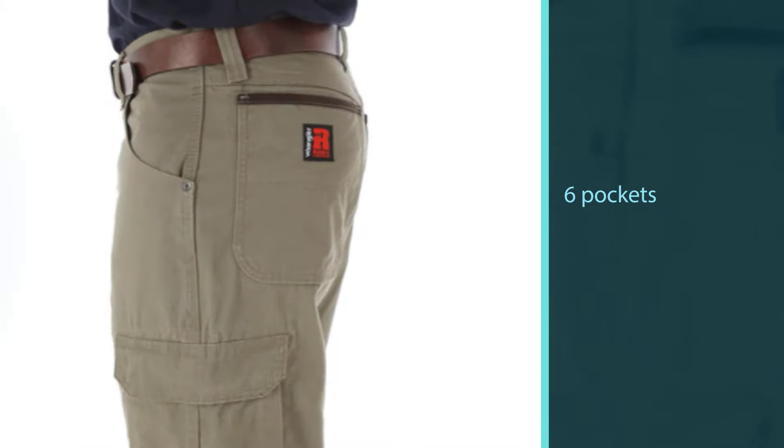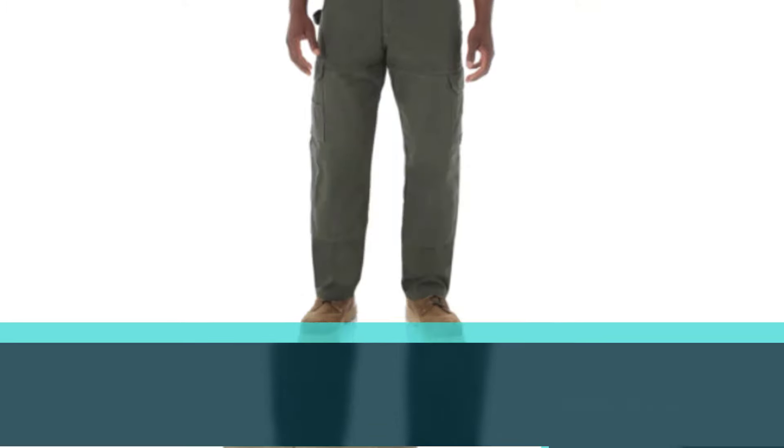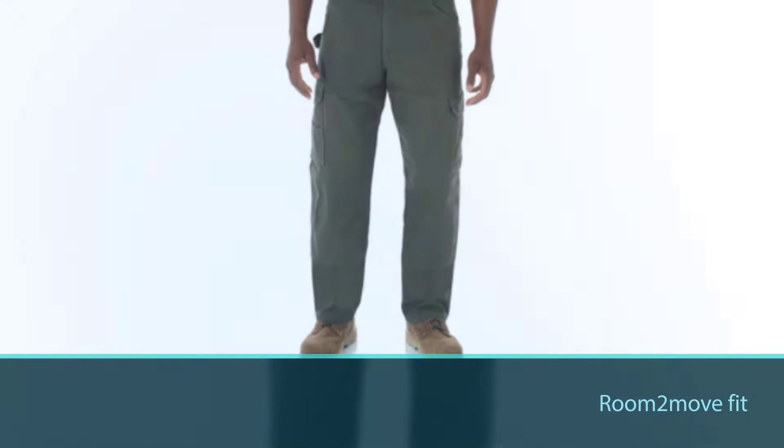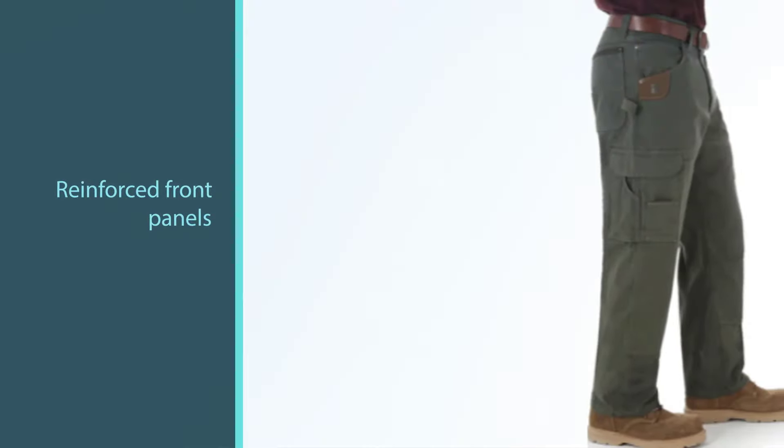They also feature a hammer loop for good measure. These are also very durable, thanks to the reinforced front panels. These mean you can work in any position without your work pants wearing away at the knees.